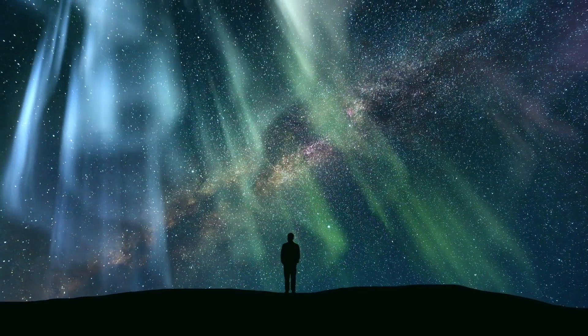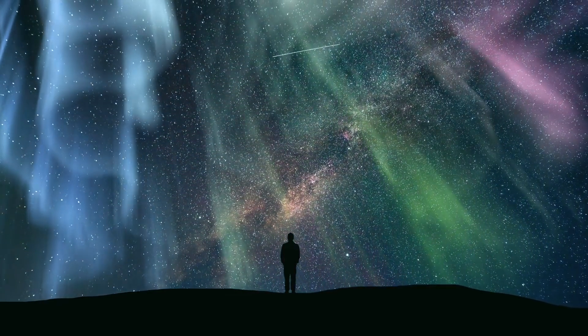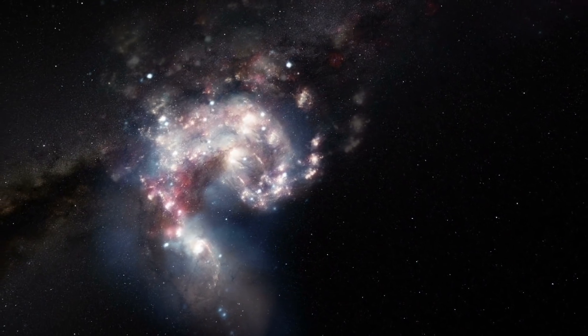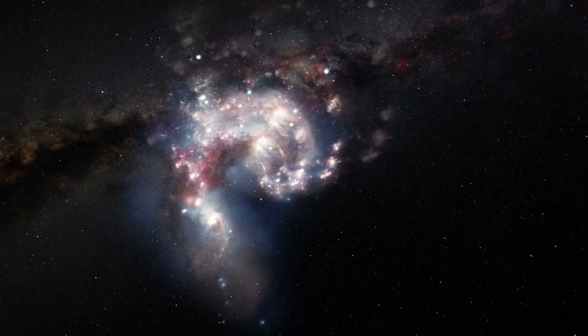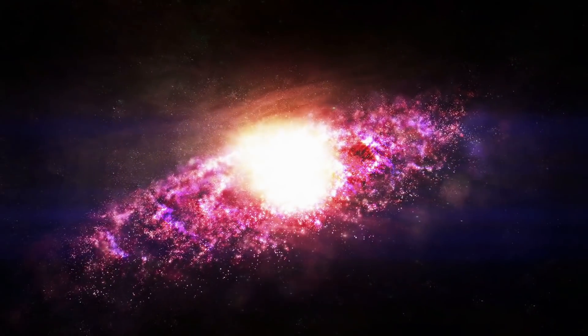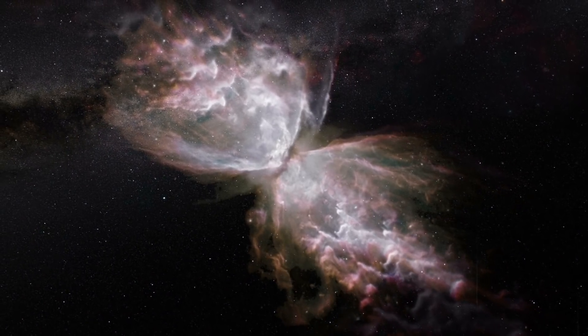The universe is a place full of mysteries and undiscovered things which are not tangible for humans. All the more reason why scientists feel the urge to find out new things about the universe in order to get a little closer to solving its mystery. In the following video, we will show you five unknown secrets of space to which there is still no answer.